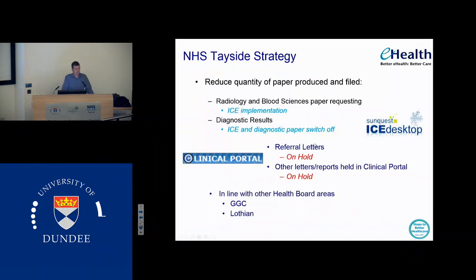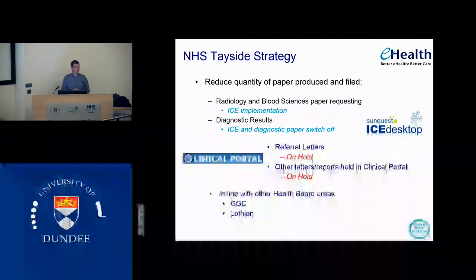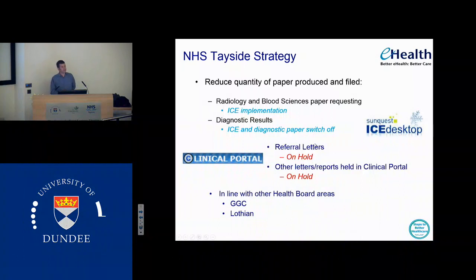It fits in nicely with NHS Tayside's strategy from the records point of view, which is to reduce the quantity of paper produced and filed. We have about 200 medical record staff who run round this hospital and organisation getting notes to the right places all the time, and then we have secretaries spending time filing stuff in case records. At the same time we have a two-to-three week delay in most clinical areas of typing so that letters are not getting to general practitioners in a timely manner. So we're moving to electronic ISOM radiology and blood sciences paper requesting — we're going to turn that off over the next year. In terms of clinical portal, the referral letters and other letters held in clinical portal, we're not turning off paper production there yet.